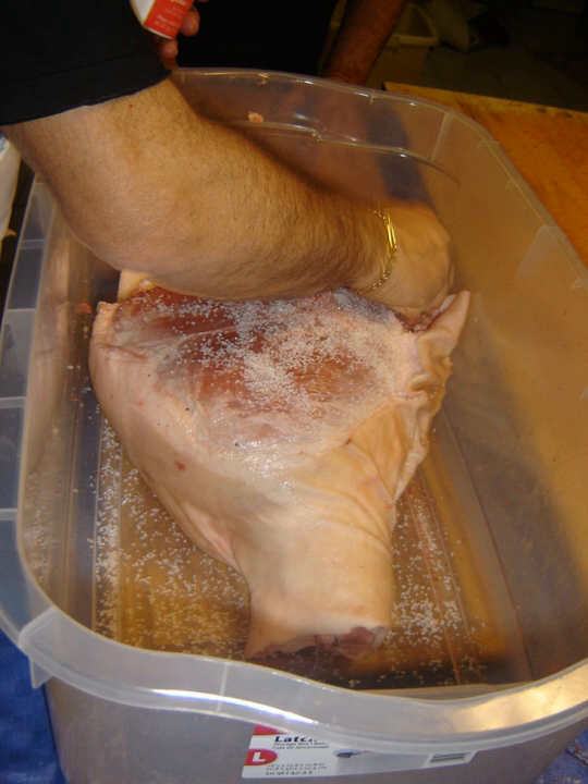Meat preservation in general — of meat from livestock, game, and poultry — comprises the set of all treatment processes for preserving the properties, taste, texture, and color of raw, partially cooked, or cooked meats while keeping them edible and safe to consume.